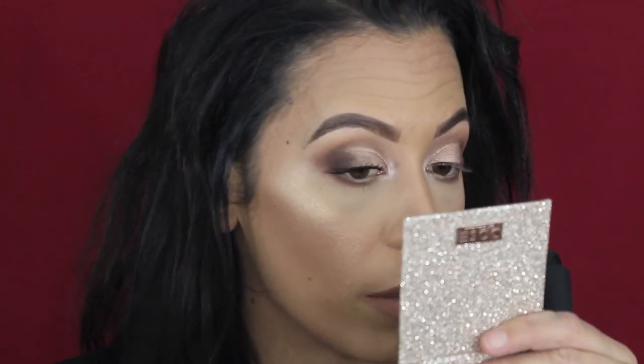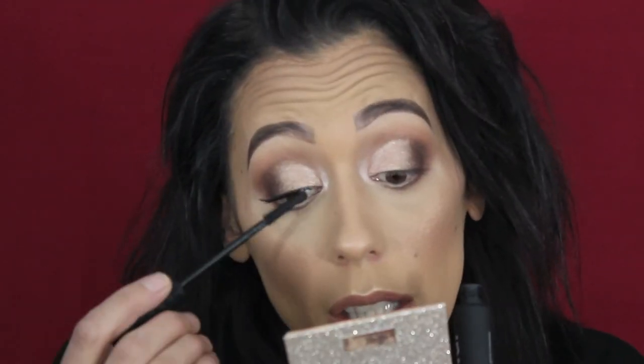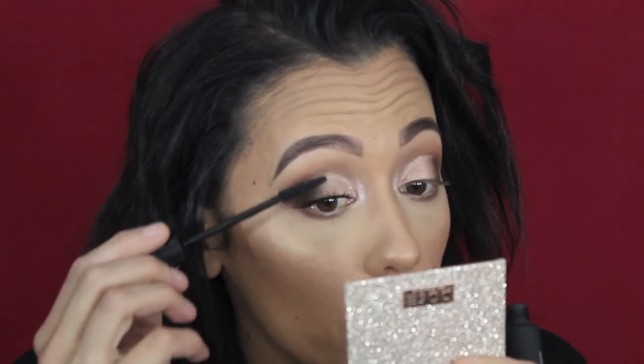What I'm worried about is going in with a second coat — I'm worried it would start to look really clumpy because of that issue right there. So I'm probably going to take a safety pin and clean that up. I just don't like how that looks, but overall the rest of the lashes look really good.